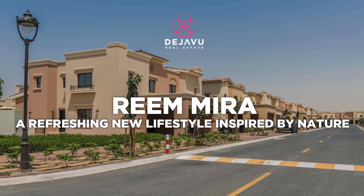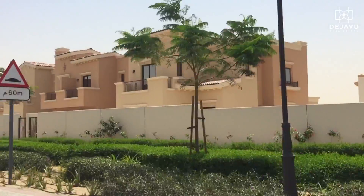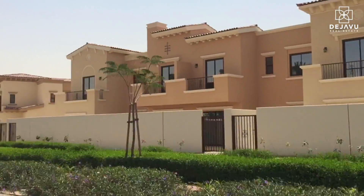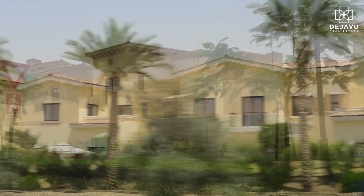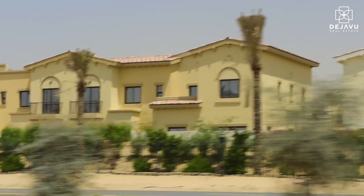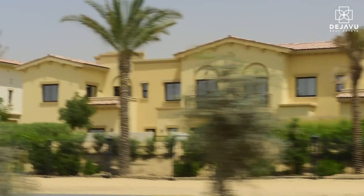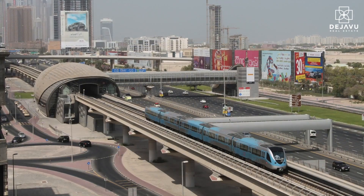Mira in the Rheem community offers a modern interpretation of the soothing calm of the desert oasis. Deja Vu Real Estate is proud to present the spacious new townhouses built by EMAAR that provide exceptional value for money.